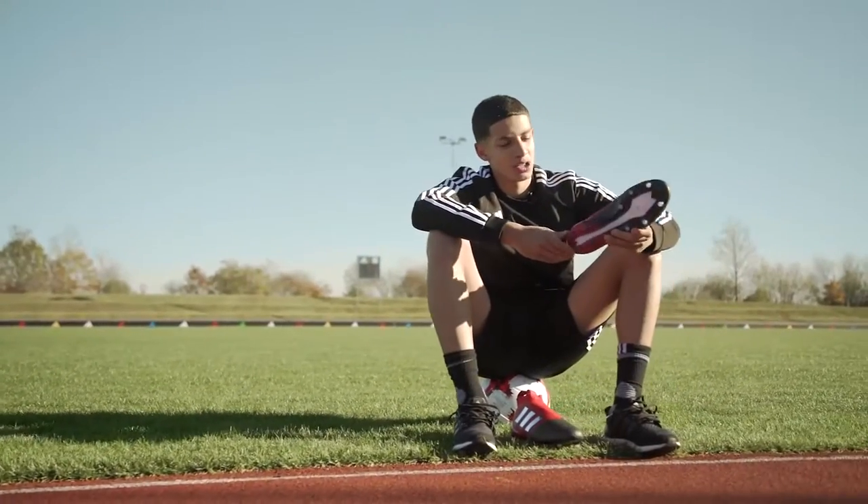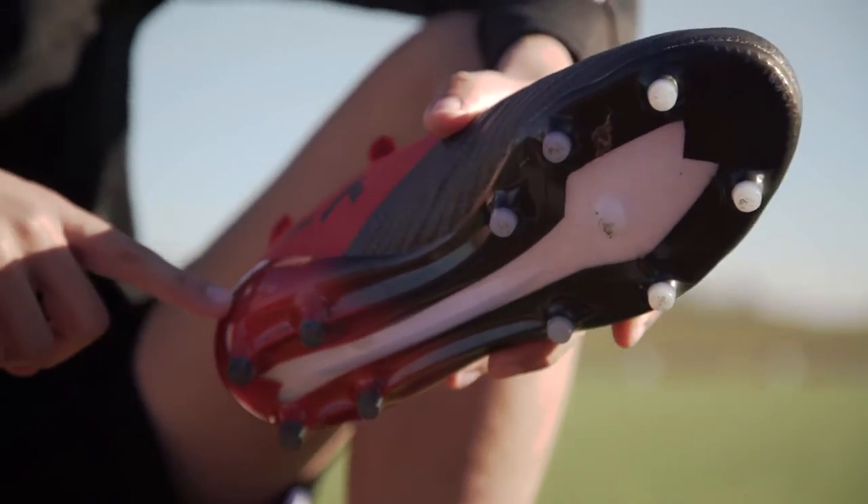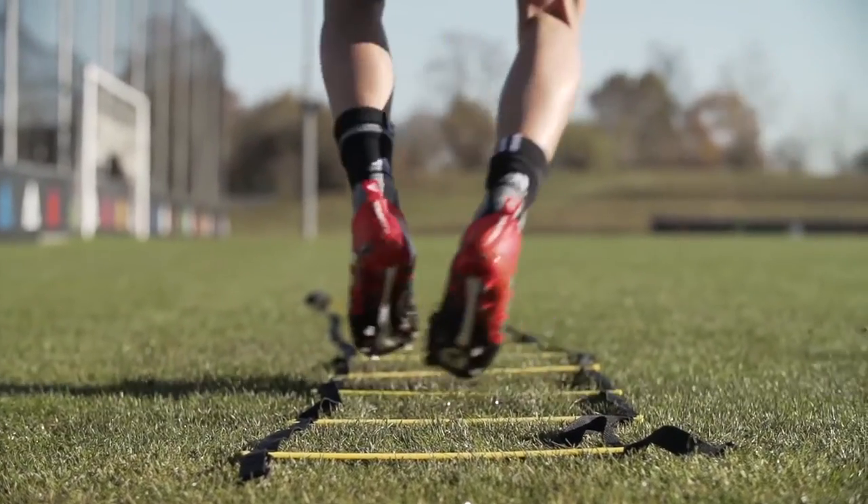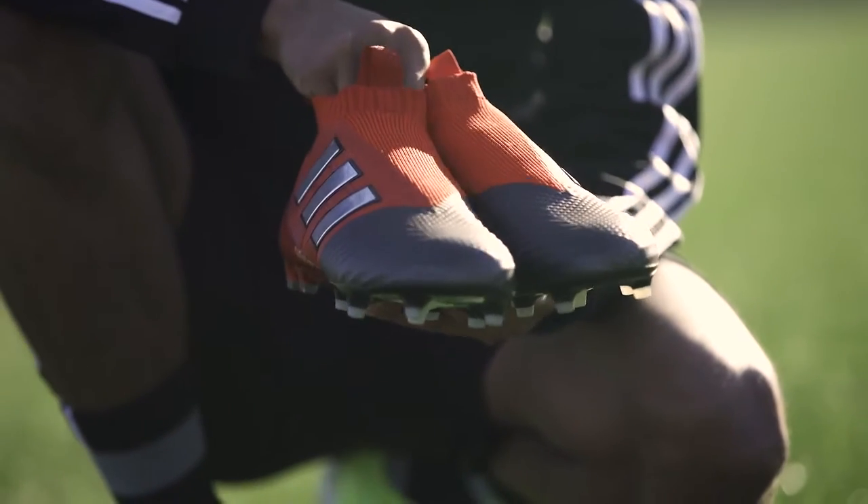Protecting the boost technology we have the sprint frame, which gives you traction and stability to control the game. The upper features the NSG grip and a prime laces technology for that clean strike on the ball and extra stability.